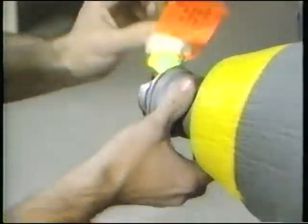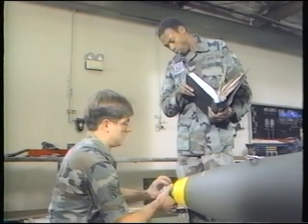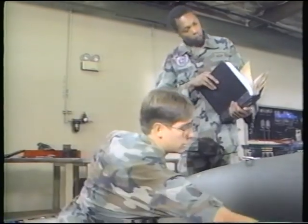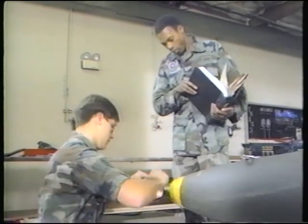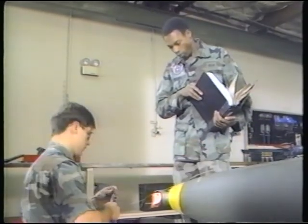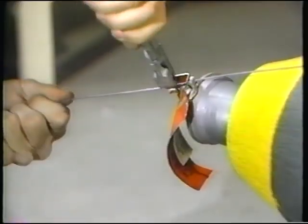The cardinal rule of explosives can be stated in a few simple words: expose the minimum number of people to the minimum quantity of explosives for the minimum length of time. Unfortunately, this life-saving rule is not being followed at this facility.